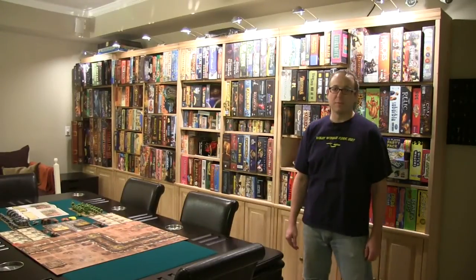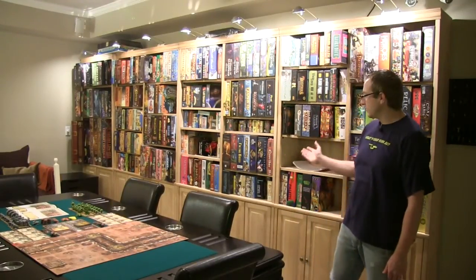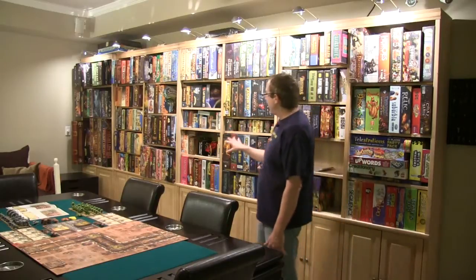Hi, my name is Kirk Bauer. I wanted to show you my game room. Let's start with the shelves. I actually organize all my games by size.